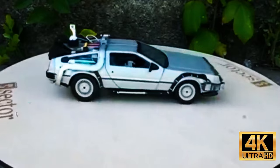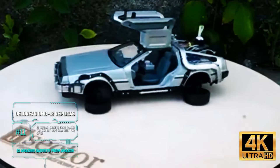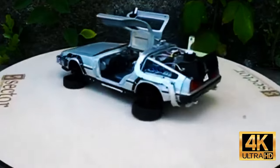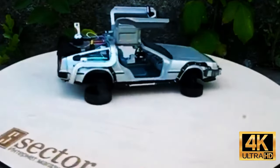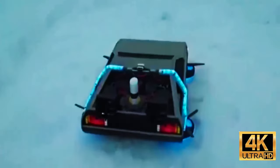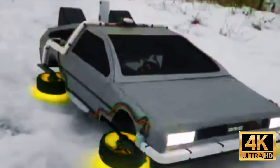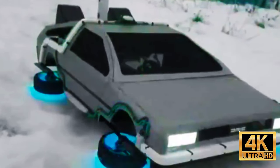'If you were going to build a time machine into a car, why not do it with some style?' says Doc Brown in the legendary movie Back to the Future. Even today, the DeLorean DMC-12 is an iconic car with replicas and copies made by craftsmen all over the world. Some of them made their way into our selection.